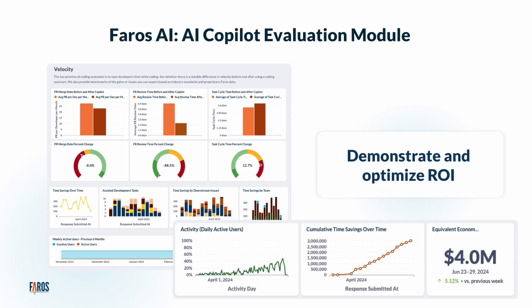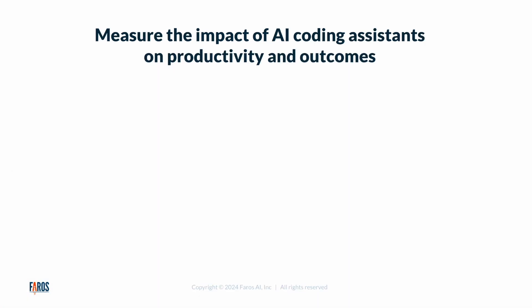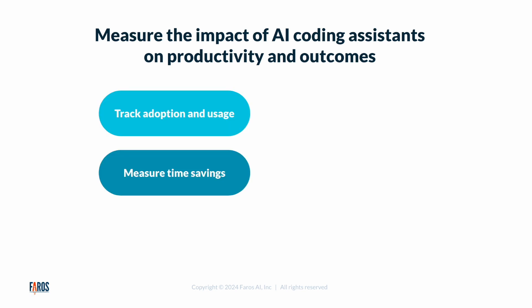Our out-of-the-box dashboards help demystify the adoption of new AI technology with a full measurement framework that goes from pilots to rollouts to optimization. The Pharos AI solution measures the impact of AI coding assistants on productivity and outcomes. We help you track adoption and usage over time, measure the time savings and economic benefit, and identify which teams benefit the most and how saved time is reinvested.